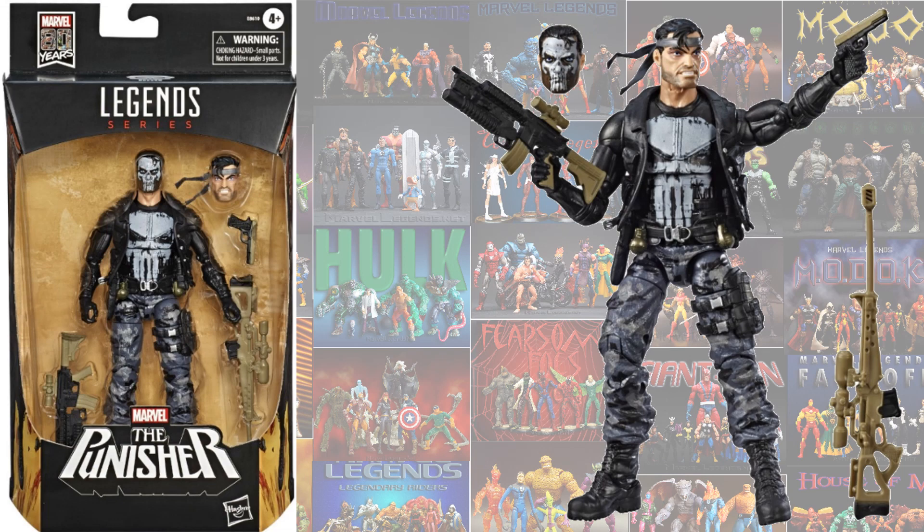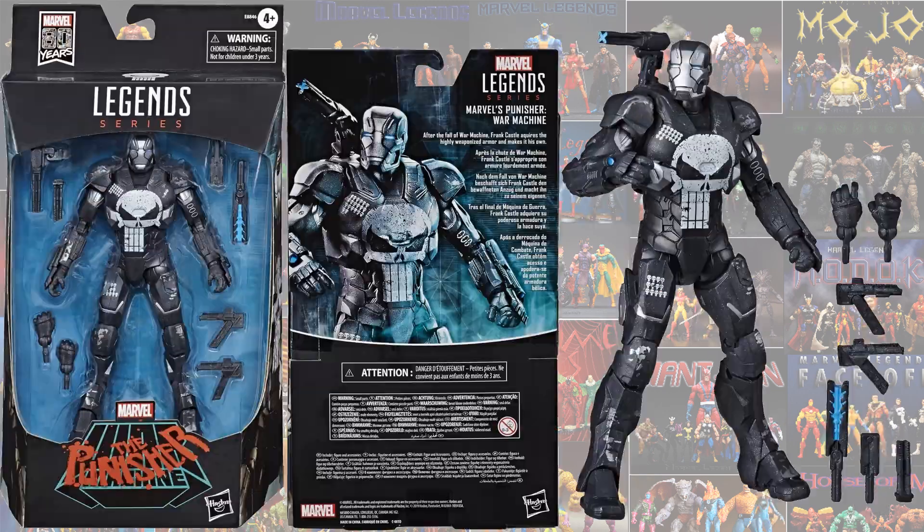So there are a couple fan exclusives for 2019. We have the Camo Punisher — I love that skull face that he has there. And we also had the War Machine Punisher. This one kind of was thrown on us out of nowhere.